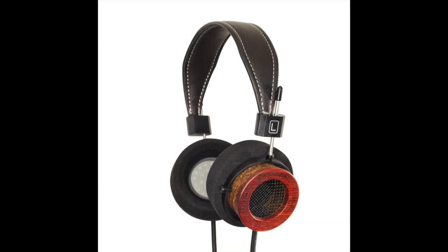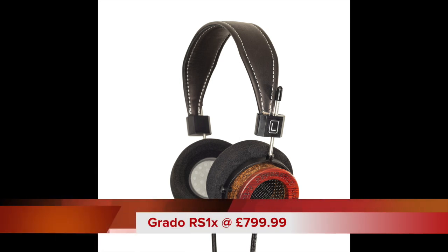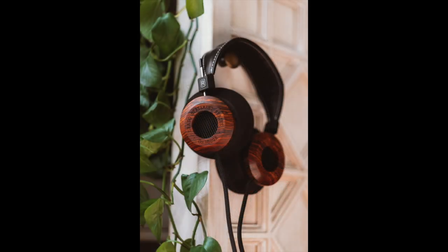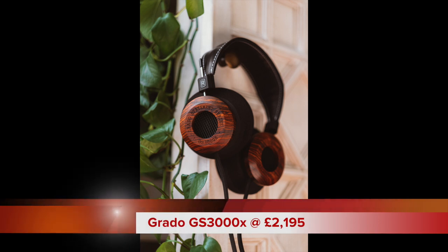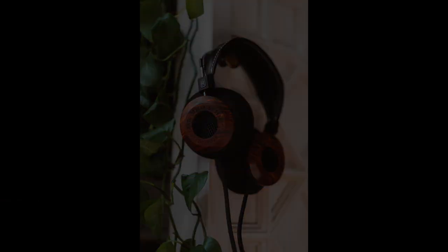I grabbed the top of the range reference, the RS1X, priced at £799.99, and the top of the range and rather larger statement headphones, the GS3000X, priced at a whopping £2,195.00. I decided to compare and contrast in true GCSE examination style. Now sure, the price point is a significant difference right off the bat, but I'm not putting any faith in those figures until I've heard the evidence with my own dainty ears.